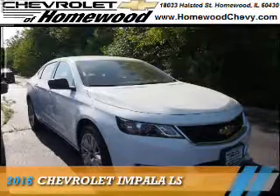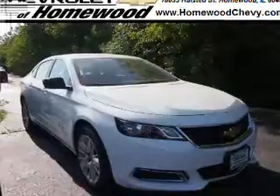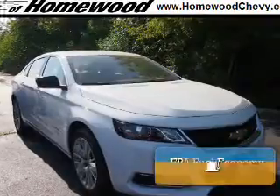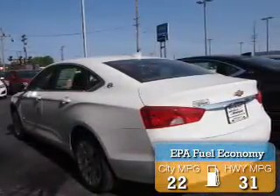Presenting the 2016 Chevrolet Impala. It's powered by front-wheel drive, a 2.5-liter four-cylinder engine, and a six-speed automatic transmission. Great fuel efficiency saves you money by requiring fewer trips to the gas station.